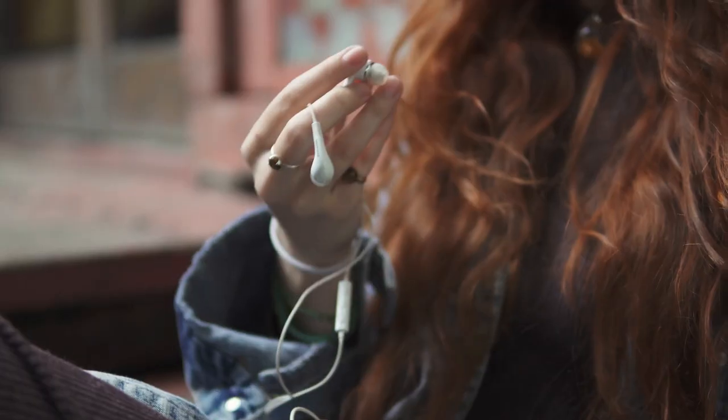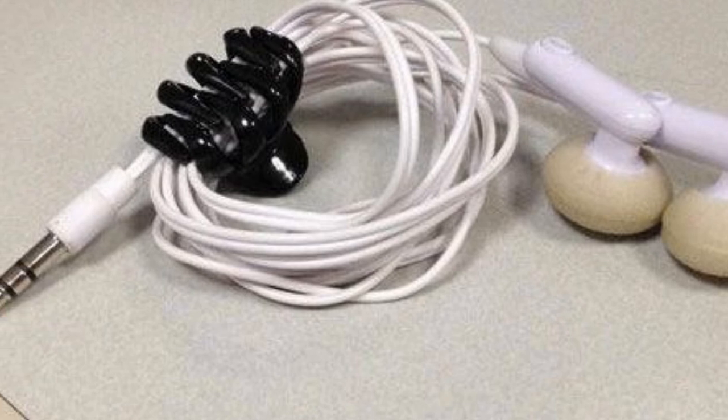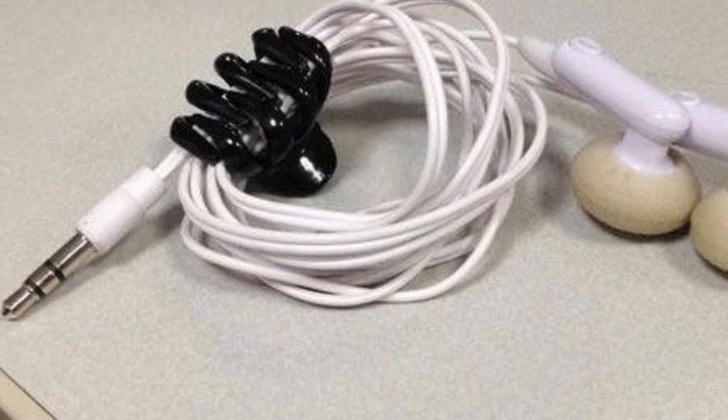Tip 18: Untangle your earphones. This is a universal pet peeve — how many times have you put your earphones in your pocket and they become so tangled it's almost impossible to untangle them? All you need to do is wrap them neatly and then put a hair clip on top. They will never get tangled again.